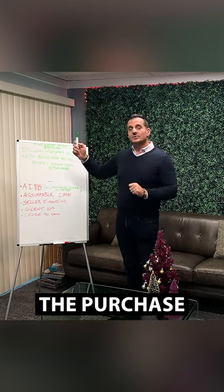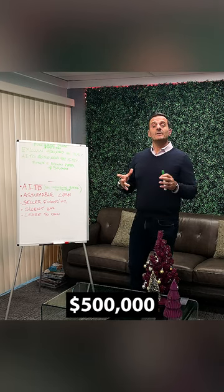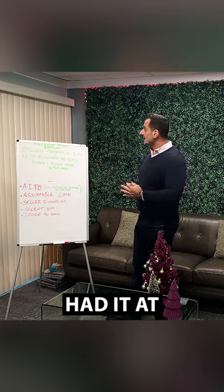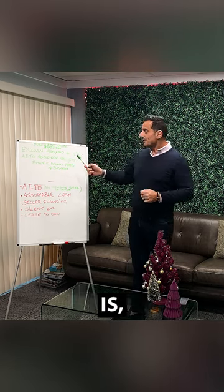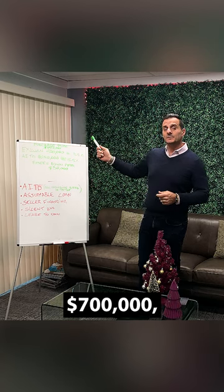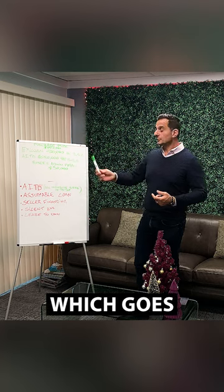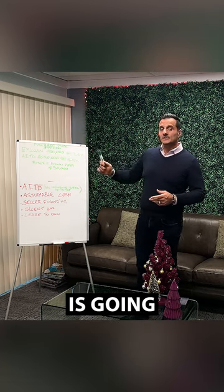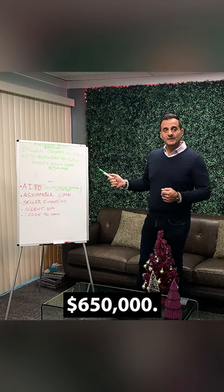So let's say the purchase price is $700,000. The seller has an existing loan of $500,000 at a 3.5% interest rate from a couple of years ago. The buyer is purchasing this home for $700,000, putting down $50,000 as a down payment, which goes straight to the seller. Then the seller is going to do an AITD for $650,000.